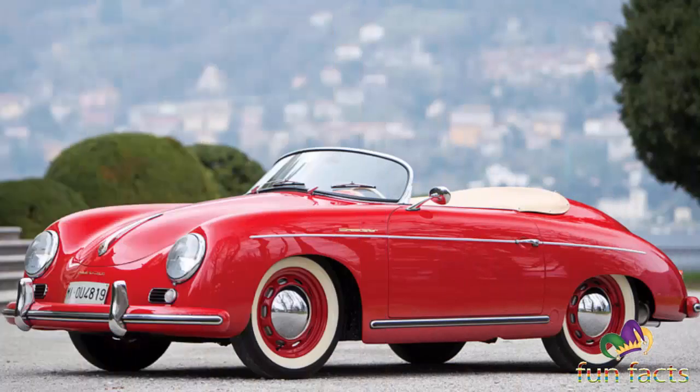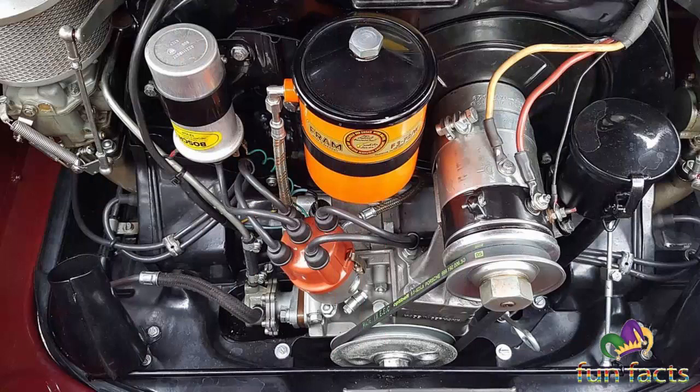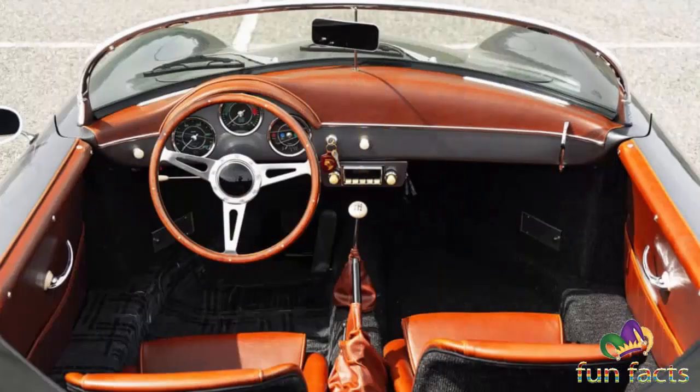But we wanted to look at a Speedster. Hagerty puts the average value of a 1954 356 Speedster 1500 at around $372,000, with a fair-condition model at $262,000 and a concours model at $635,000.